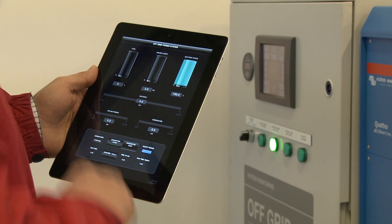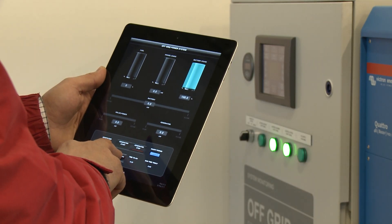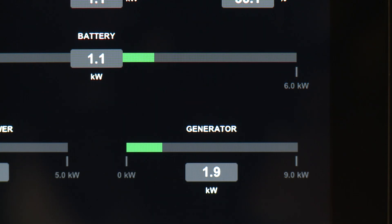The off-grid system maximizes fuel efficiency by using the battery as an energy buffer. This means that we only run the generator when required to recharge the batteries or when the loads are particularly high, and that allows us to run the generator for as little time as possible at maximum load, keeping its efficiency to the very optimum.